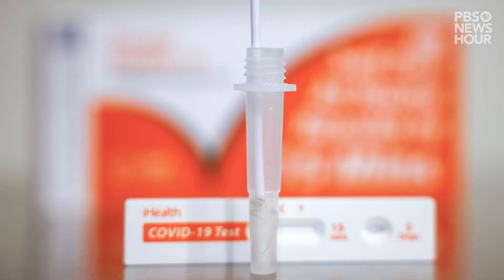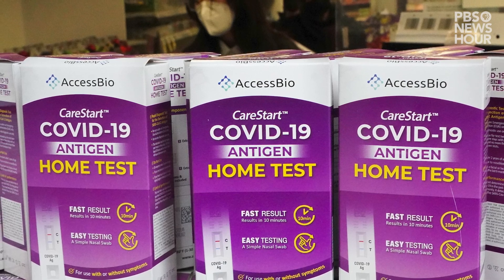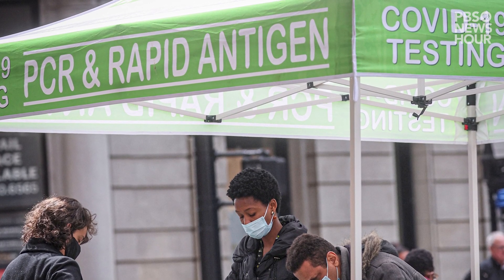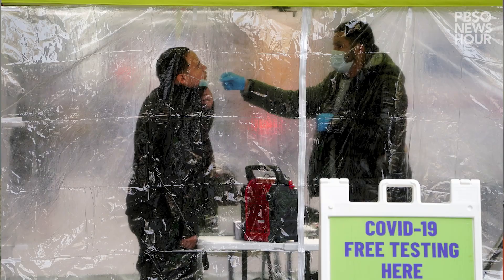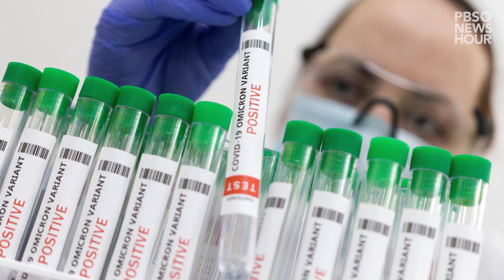Testing that morning right before your activity, or right after your activity and thereafter in a cadence, will be very helpful in knowing whether you're infectious or not. Antigen tests should really be leveraged for exiting isolation. The current recommendation is five days after you're symptomatic, you can leave isolation. But what we're seeing is that people are still contagious 7, 10, 12 days after the first symptomatic disease. And so we should really use this tool for exiting isolation.